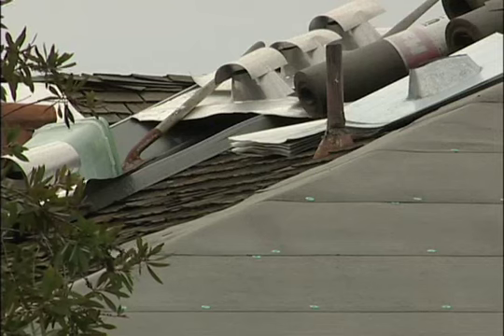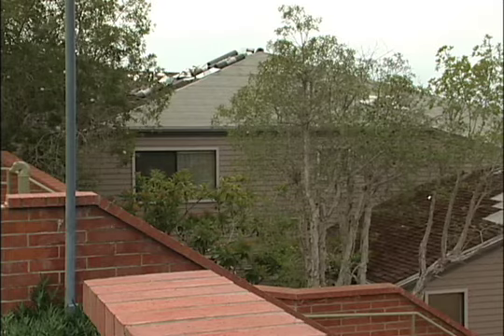Under wood shingles is usually what's called skip sheeting. That means you have a 1 by 4 every 8 inches, so you have a 4-inch gap every 8 inches, or 1 by 6 every 12 inches, so you have that 6-inch gap.